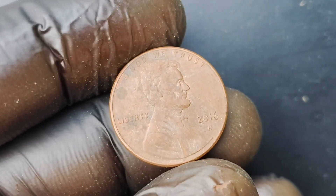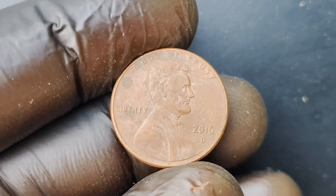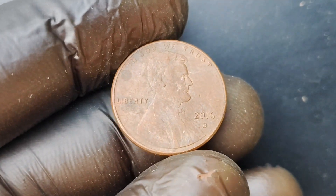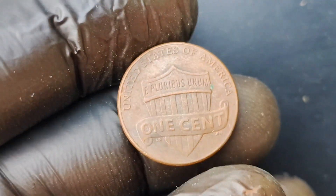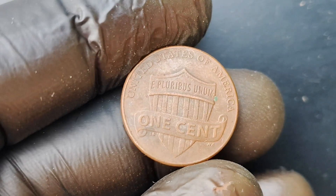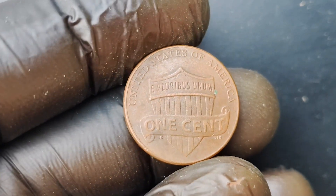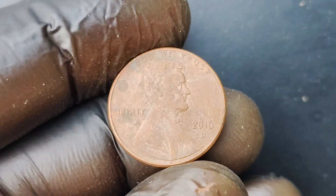You're probably wondering how you can tell if you have a 2016 D-Mint Mark Lincoln Penny coin with the double die error. The easiest way to identify this rare coin is to look for the telltale signs of a double die error on the obverse and reverse of the coin. You'll notice that the design on the coin appears slightly blurred or doubled, especially around the edges of the letters and numbers.